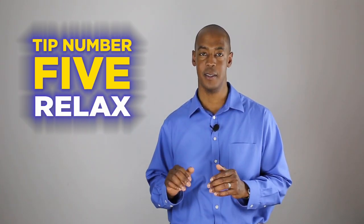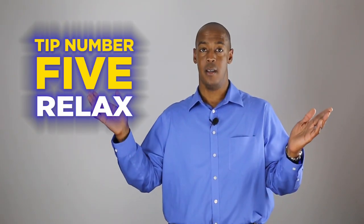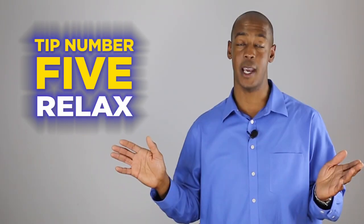Tip number five. Relax. Take a few deep breaths and get back to work.